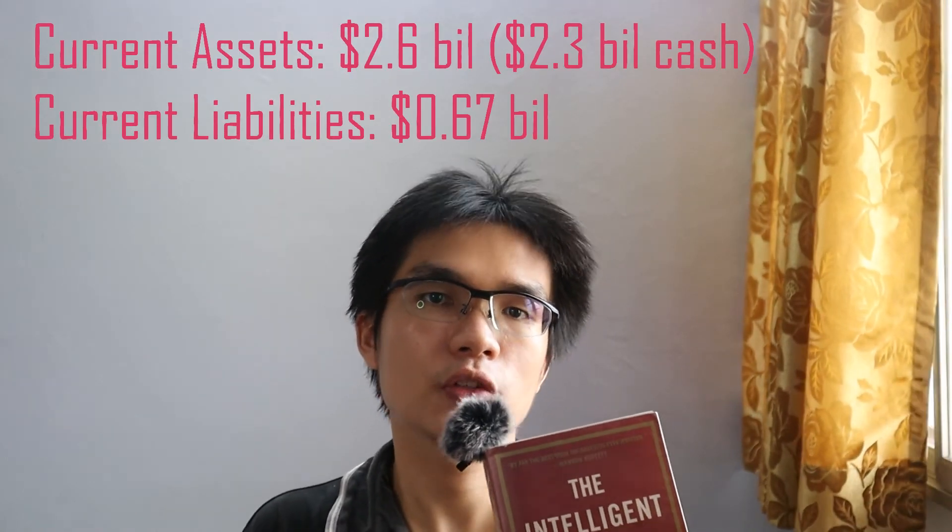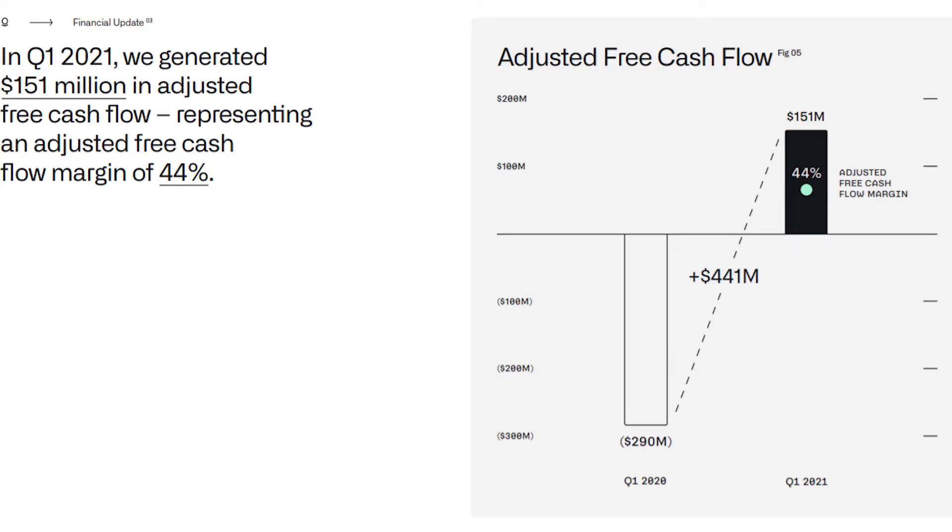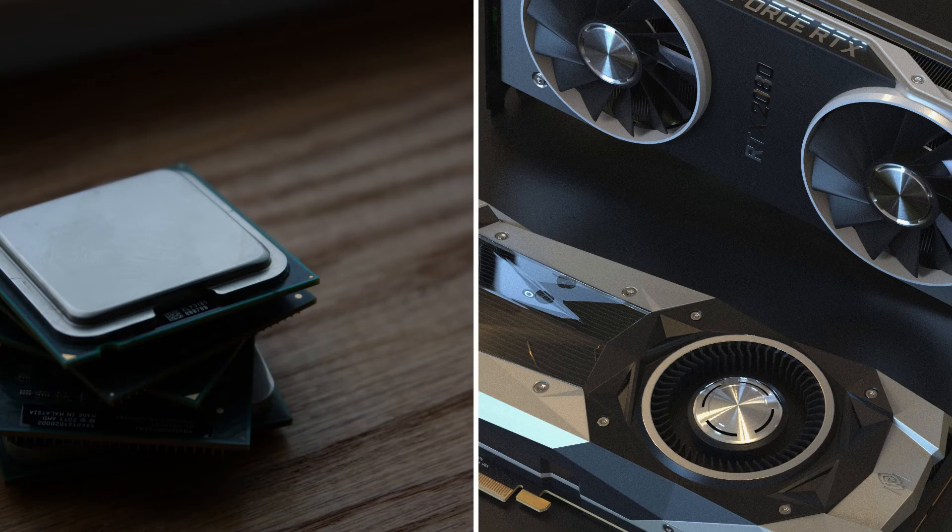In terms of the balance sheet, as of Q1 2021, the company has $2.6 billion in total current assets, of which $2.3 billion is its cash balance. Total current liabilities are approximately $670 million. The key insight is that there is enough liquidity for the company for the foreseeable future. In terms of cash flow, adjusted free cash flow increased from negative $290 million to positive $151 million, largely due to the inclusion of stock-based compensation. The company had been making losses since its inception 17 years ago — a primary reason so many investors kept bashing them. However, the technology back then wasn't mature enough to help Palantir scale effectively.